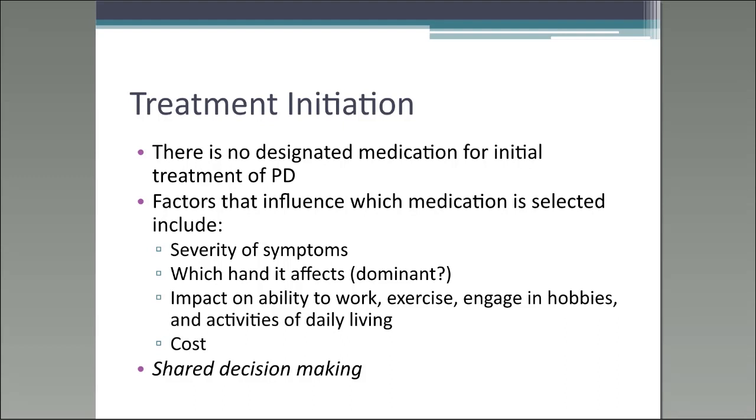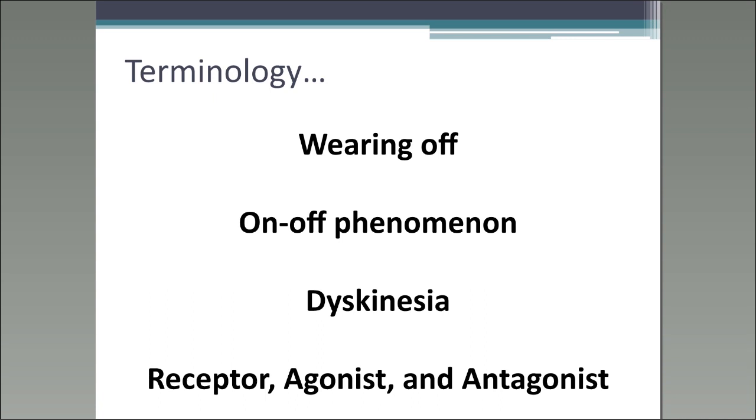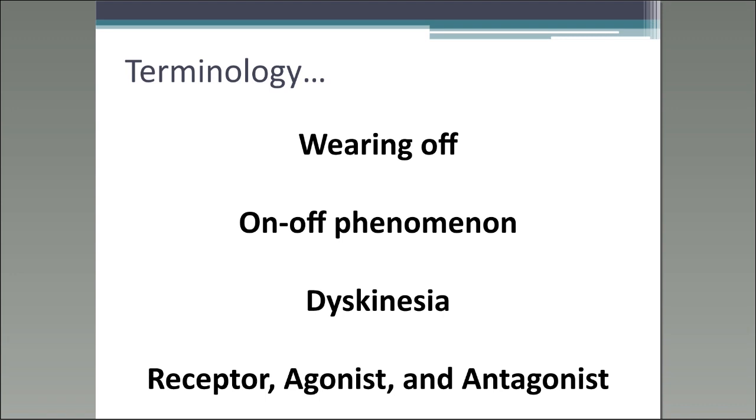Before I start, I want to go over some terminology. I'll be talking about wearing off, the on-off phenomenon, and dyskinesia. Motor complications are comprised of wearing off and the on-off phenomenon — those are the motor fluctuations — and then we also have dyskinesia, which together make up the motor complications. I'm also going to explain what a receptor, an agonist, and an antagonist are.